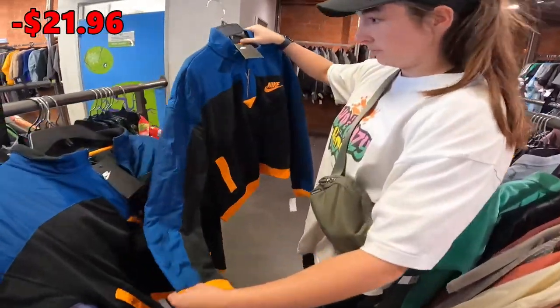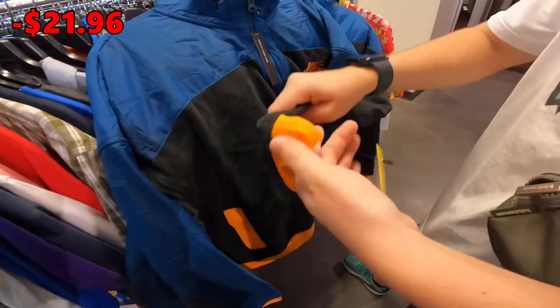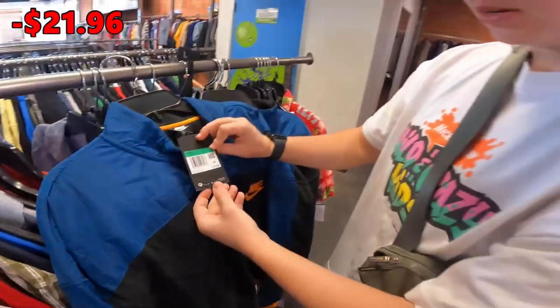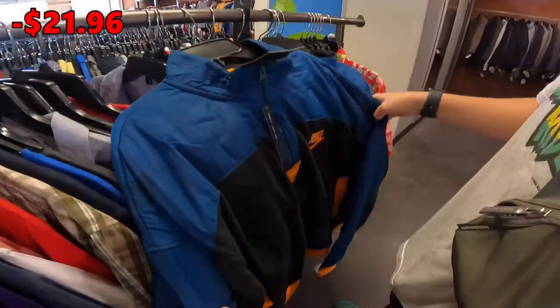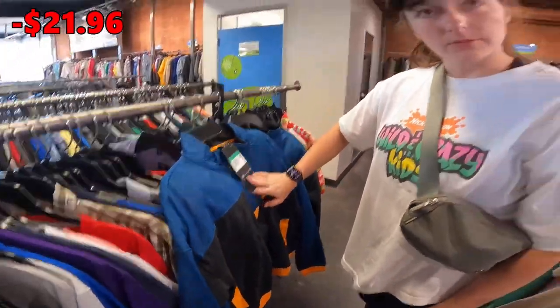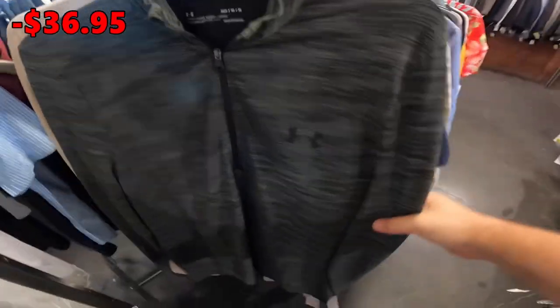Haley just found these jackets — they're literally new with tags, and they're asking only $15. That's crazy because there's a used Nike t-shirt on that rack for $14. I'm going to get one for myself. Also found this Under Armour Threadborne size medium long-sleeve — it's $9.99. Good time of year to sell long-sleeve stuff, so I'll grab that.